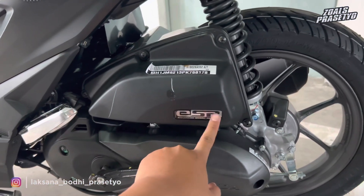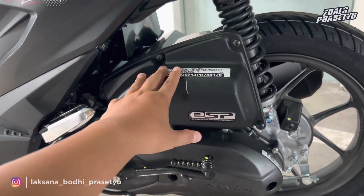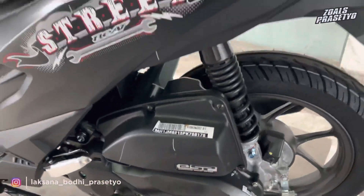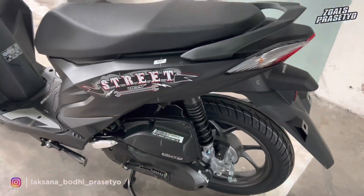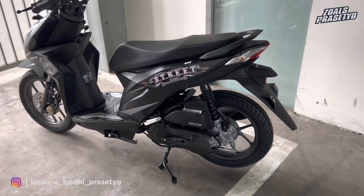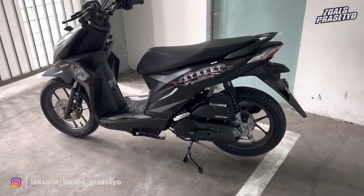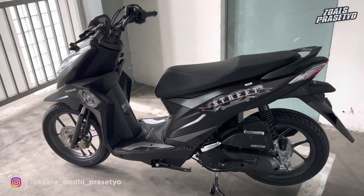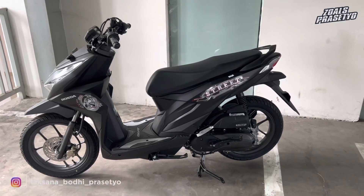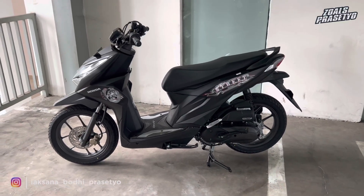Bagian cover filter udaranya juga full hitam dengan emblem bertuliskan ESP dan tampilan yang cukup sporty. Ukuran antara cover filter udara dan cover CVT-nya pas, tampilannya cukup robotik. Itulah penampakan lengkap dari bagian belakang sisi kiri Honda Beat Street terbaru 2023 warna matte black. Strippingnya menurut saya lebih sporty dan lebih simple dibandingkan versi 2022 yang banyak dikeluhkan terlihat ribet dan ruwet.